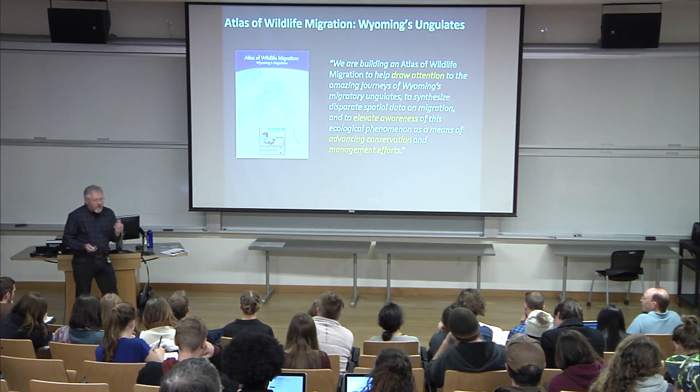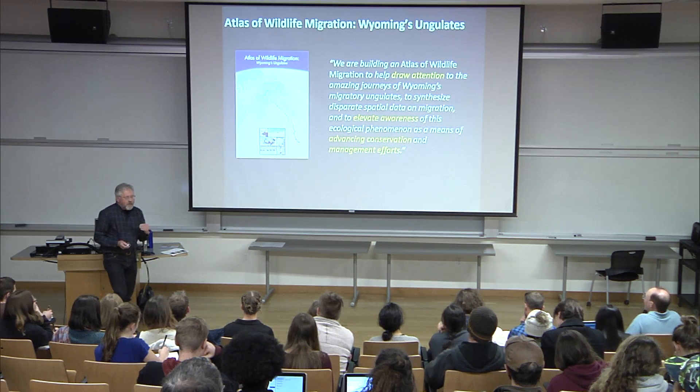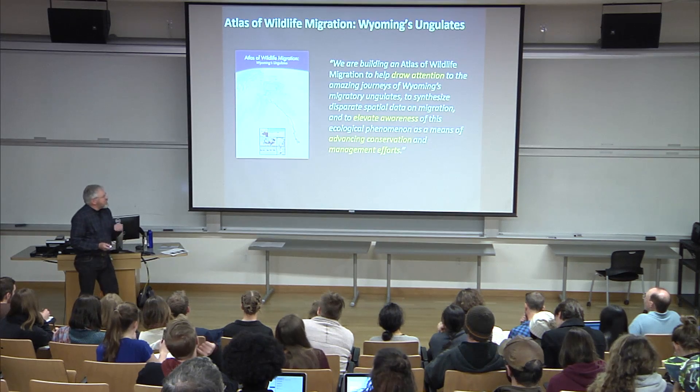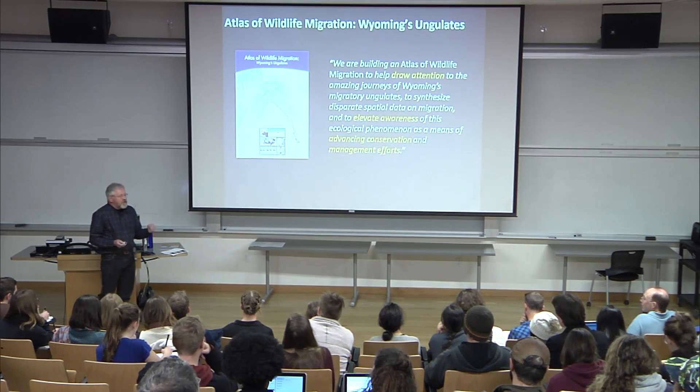There are some concrete examples of impact even before the Atlas is published — which is scheduled for 2018. We'll be finishing up this next year and then sending it off to our publisher. The maps are already being used to have an impact.